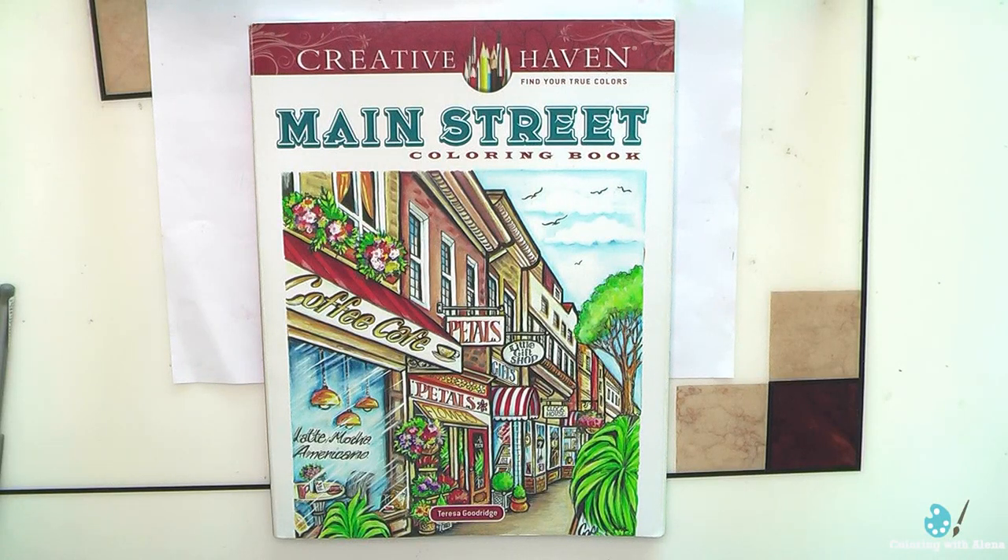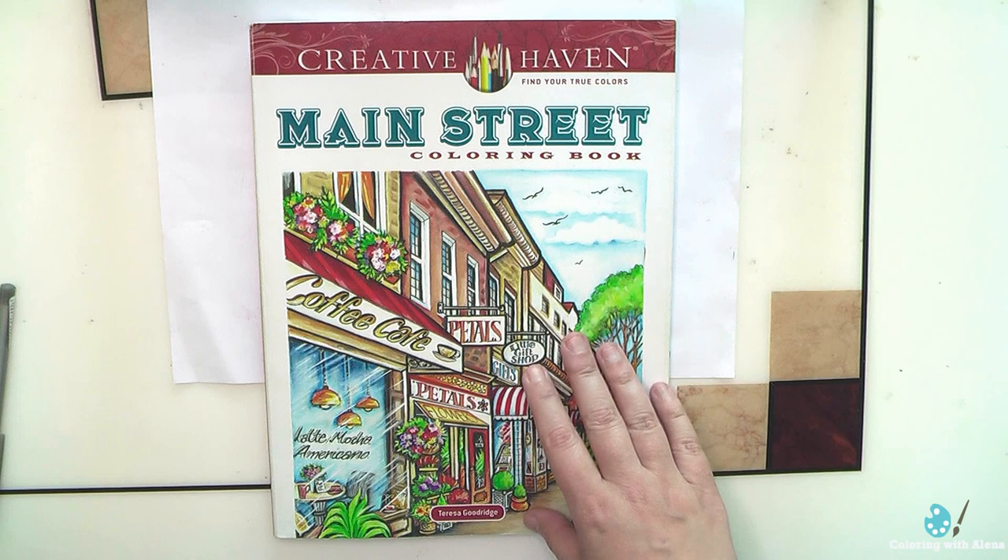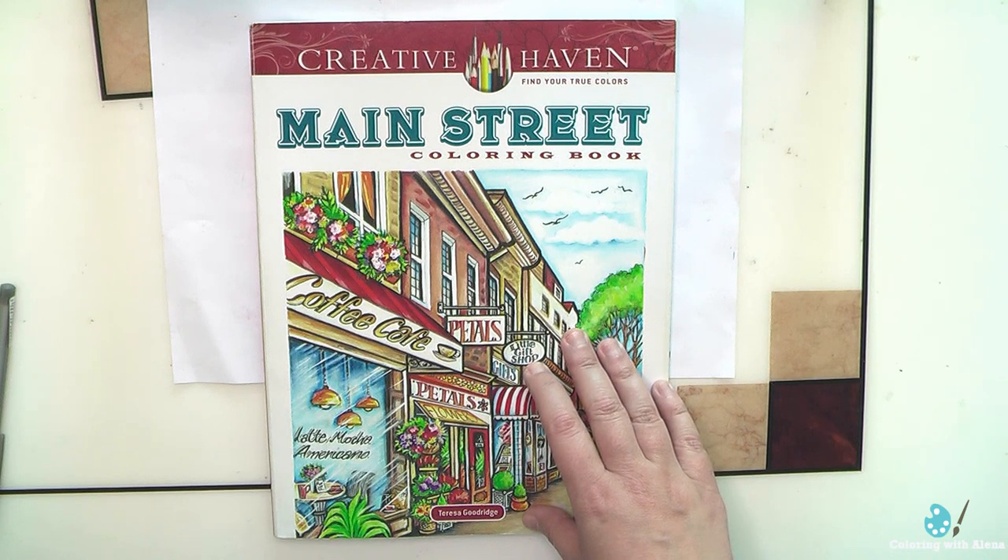Welcome to my channel. This video I want to dedicate to my progress in the Main Street book by Teresa Goodrich. I own a lot of books by Teresa and you know how much I love all of them. But I would say that Main Street is definitely in my top three.